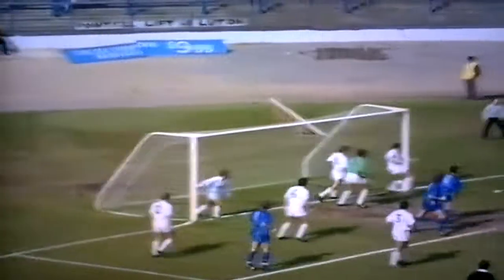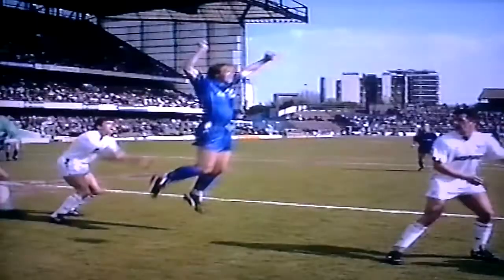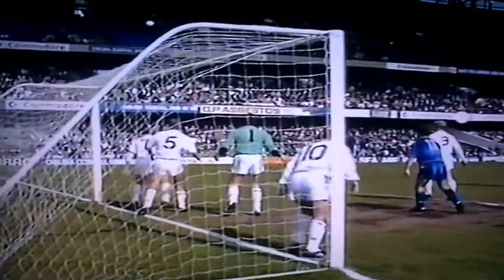Luton, who'd lost their last four away games, was soon in trouble against Chelsea. Kerry Dixon denied by Danny Wilson on the goal line. When the ball comes back in, Wilson's in the right place again. The replay showing what a good flick it was by Dixon, and that's the value of having a player on the line, a skipper digging Luton out of the hole.